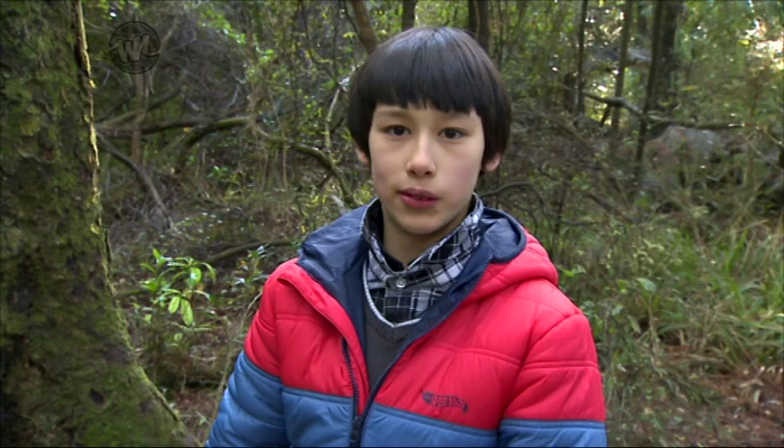Millions of insects have been discovered, but scientists think there's even more out there. I'm going to keep looking.